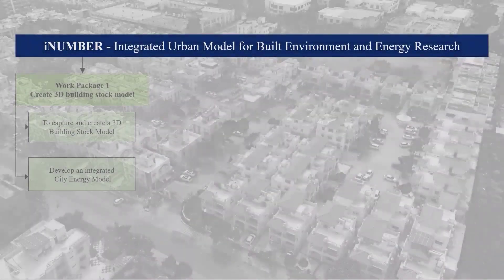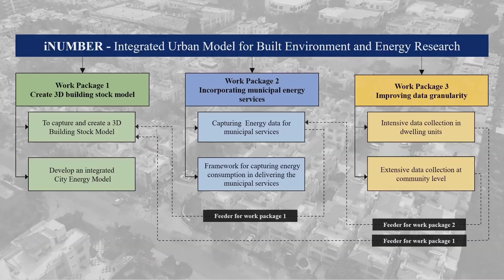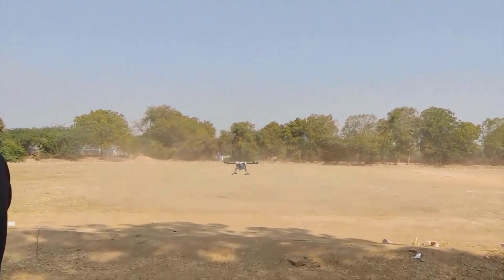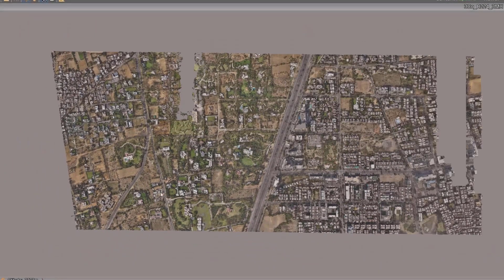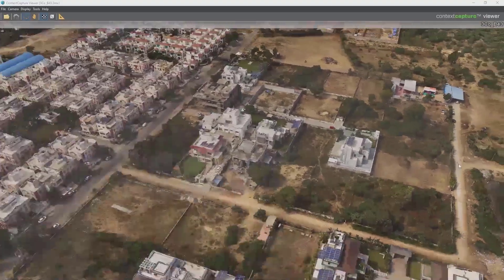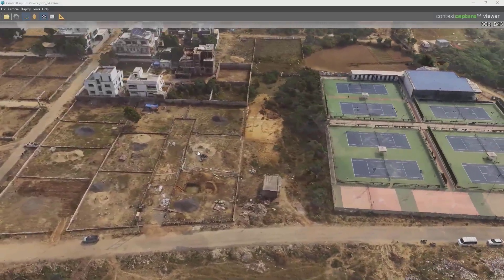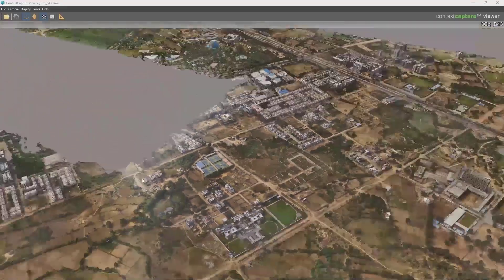iNUMBER incorporates and benchmarks datasets on cities, buildings, and municipal services to build a viable 3D urban model. To build a 3D reality model, we have used an unmanned aerial vehicle with a 5-angle oblique camera to capture high-resolution images. These images are processed into a detailed 3D textured model with the leading photogrammetry software, Bentley Context Capture. Context Capture allows us to post-process huge amounts of data and merge small tiles in a single production. We used three high-performance computers together with the clustering possibilities in Context Capture, which reduced our processing time drastically.